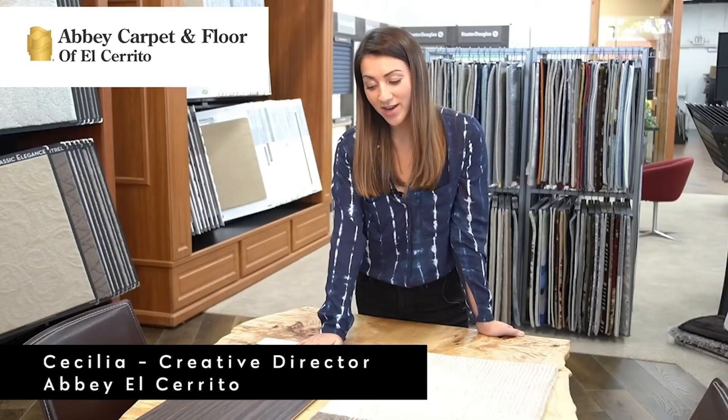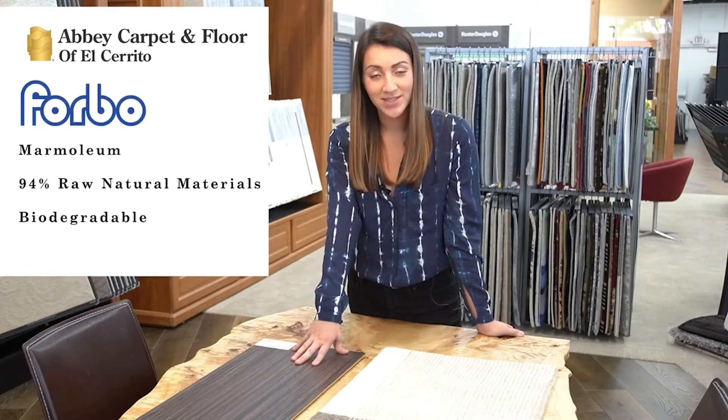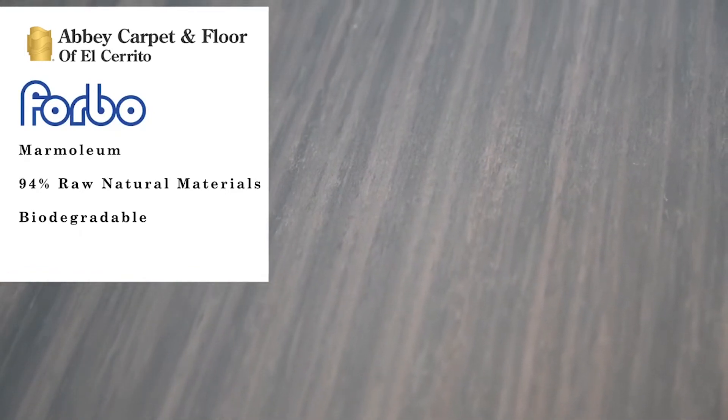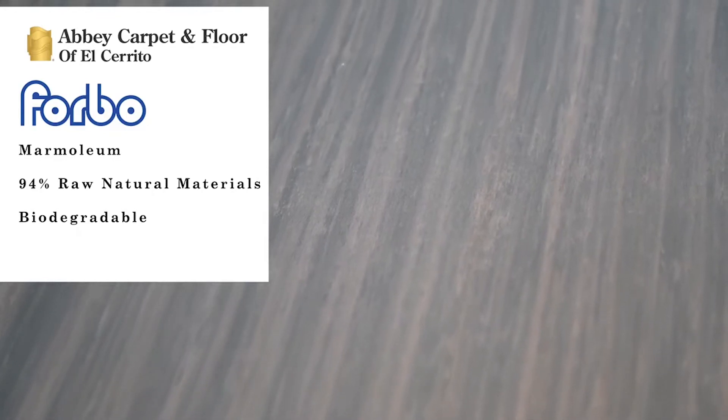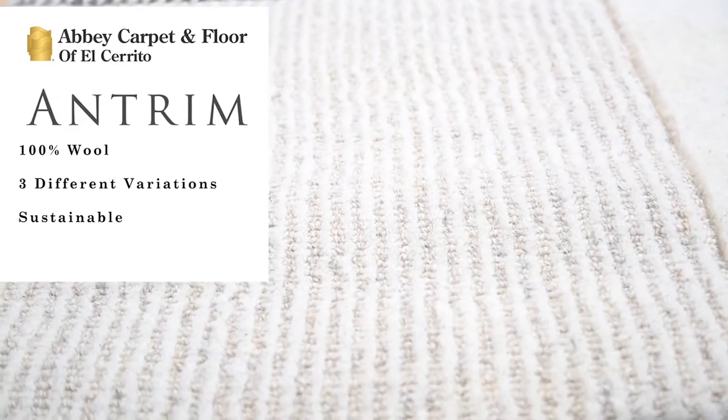Hi guys, I'm Cecilia and I wanted to show you a different product pairing. This first one is from Forbo — it is marmolium. What's special about marmolium is that it's over 94% raw natural materials, it's biodegradable, so it's very sustainable for our planet.